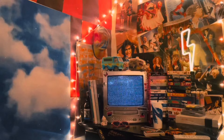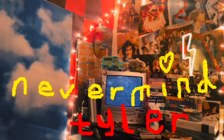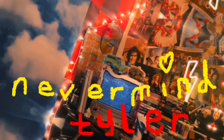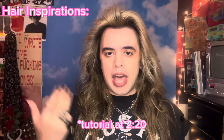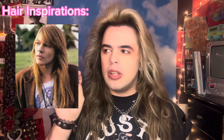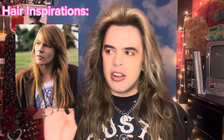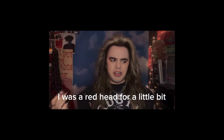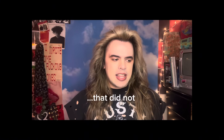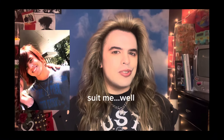Just to clear some things up, it's not a wig. My biggest hair inspirations come from Axl Rose — I just love how absolutely soft his hair looks. I love the color of it as well. I was a redhead for a little bit and that did not really suit me.